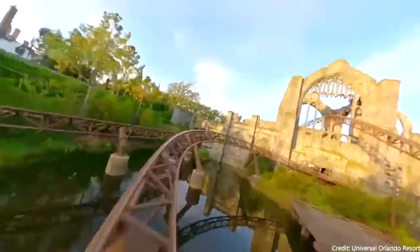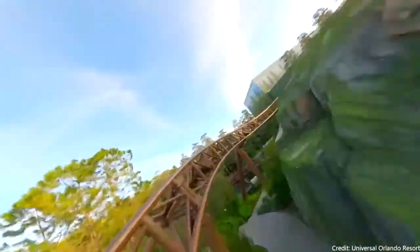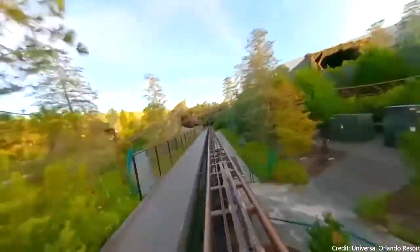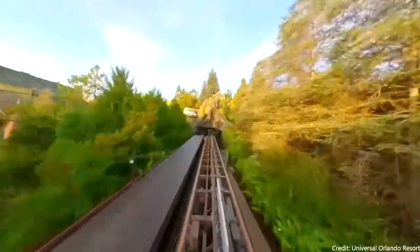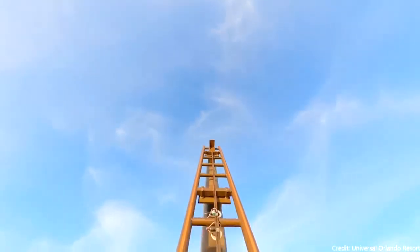Would I take this over Dueling Dragons? No. Do I want Dueling Dragons back? No — yes. But that doesn't really matter because Hagrid's is still really good. Also, the track length is very long, and not even to mention the backwards section. This thing is really the full package.